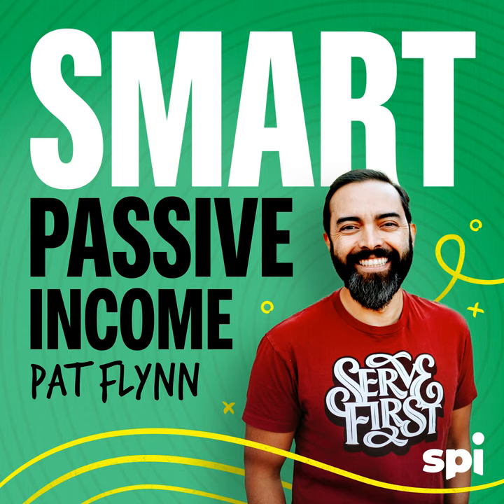If you find yourself buried in manual work or struggling to have a clear picture of your business, you should know three numbers: 37,000, 25, and one. 37,000 is the number of businesses which have been upgraded to NetSuite by Oracle. NetSuite turns 25 years old this year — that's 25 years of helping businesses do more with less, close their books in days not weeks, and drive down costs. And the number one — because your business is one of a kind — so you can get a customized solution for all of your KPIs and one efficient system with one source of truth.